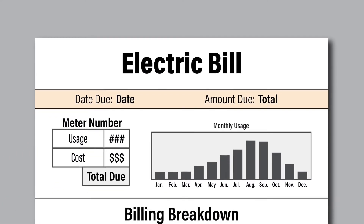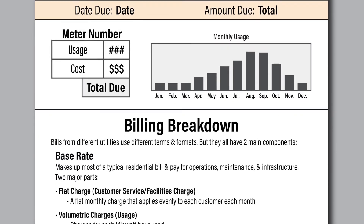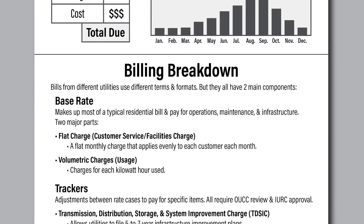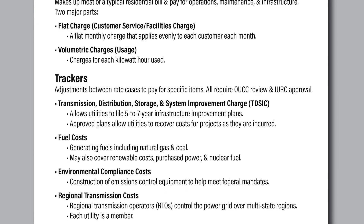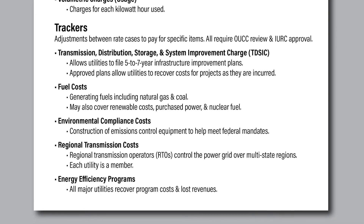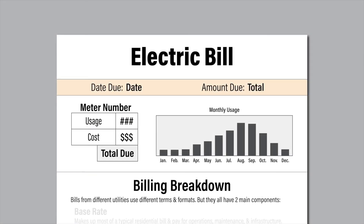Your electric bill may have just a few line items or it may be much more detailed. Formats differ by utility, but overall electric bills include the same components. Ninety percent of Indiana's electric customers are served by five investor-owned utilities. The two major parts of the bills for these utilities are base rates and trackers.